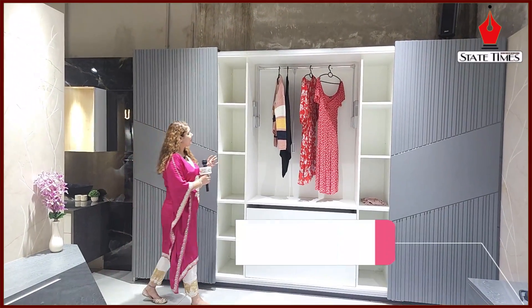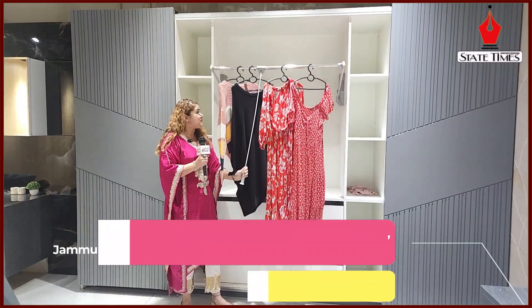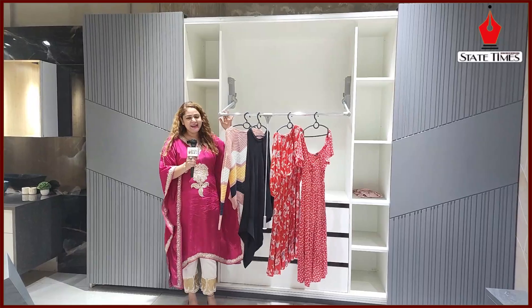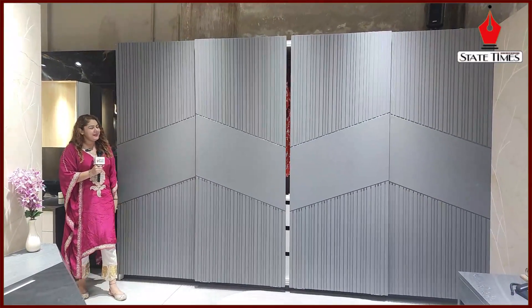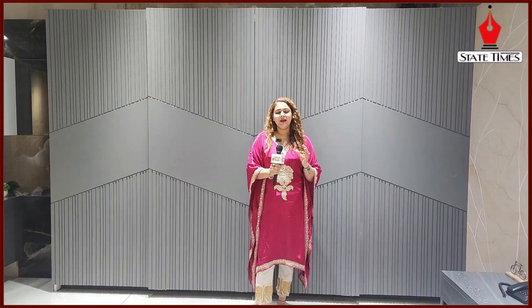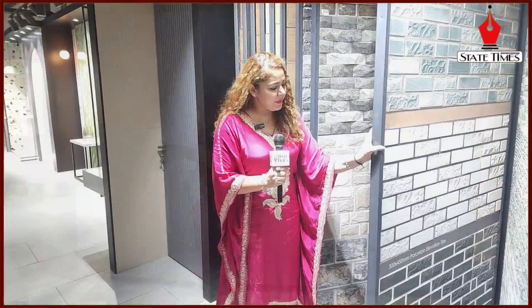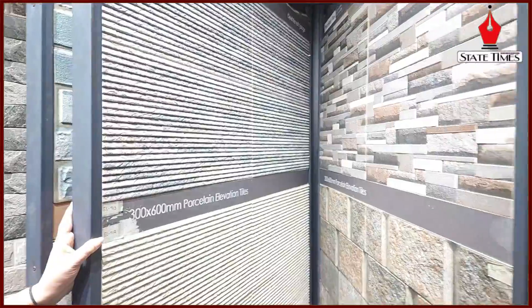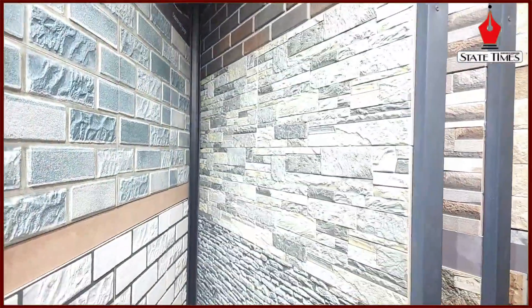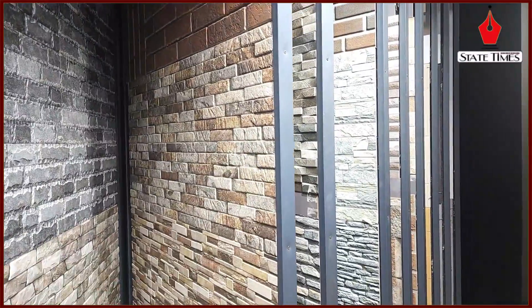Wardrobe is the most important part of the room. Especially here, a designer wardrobe has been kept in a very proper way. This is the magic that you will only get at Aerofort Construction — many brands, no compromise on quality. There is also a variety of elevation tiles and 3D designs that you will get to see.